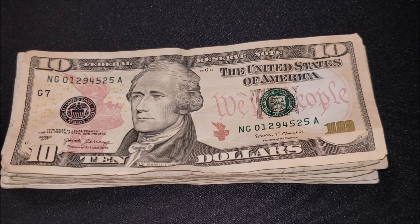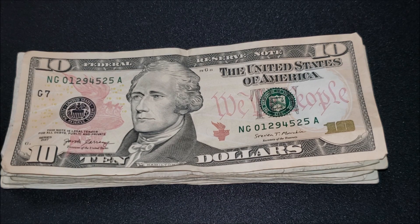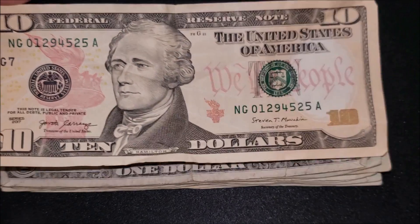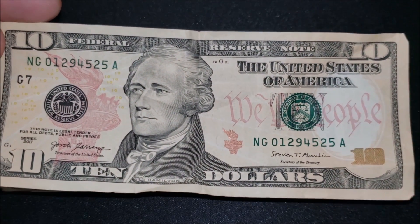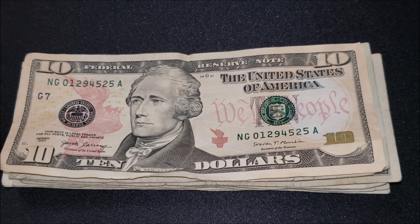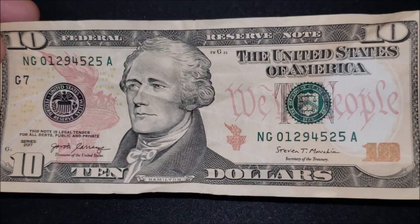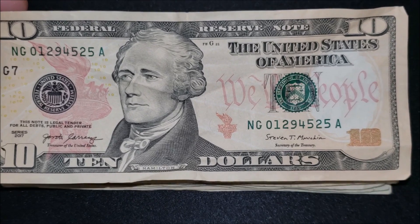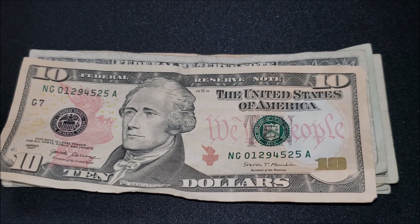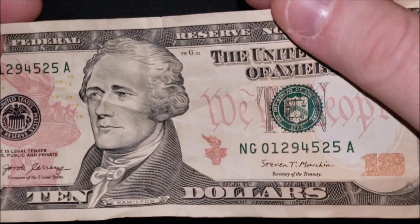Starting off with a series 2017 ten dollar note — series dates are right down the bottom left on ten dollar bank notes. A nice depiction of Hamilton on the note. Nothing too crazy about ten dollar bills historically; they haven't changed U.S. bank notes too much aside from early 2000s redesigns. Looking for fancy serial numbers, ink issues, print issues — nothing really hopping out on the front of this note.